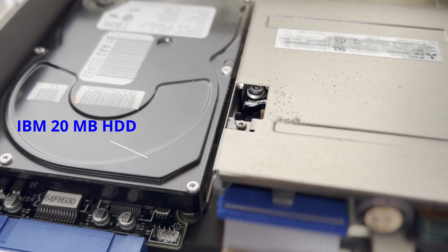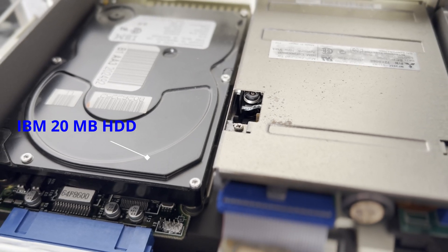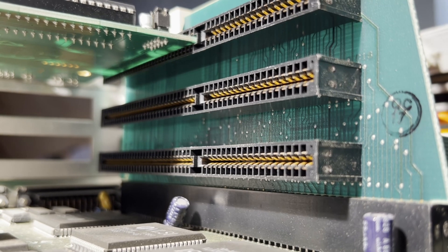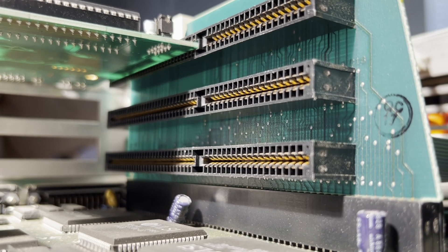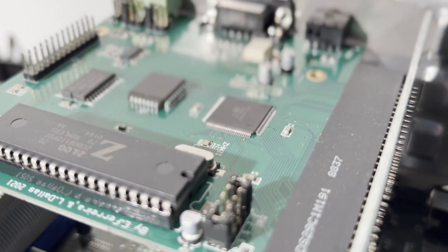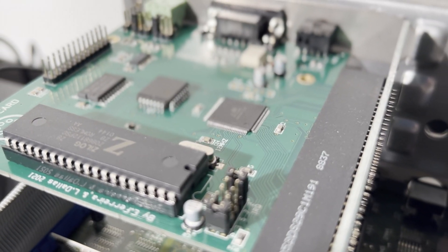It had an optional 20-40MB hard drive. While most PS/2 models featured IBM's MicroChannel Architecture, which was designed to improve the speed and expandability of the computer, the Model 30 286 used a standard ISA architecture to keep costs down.